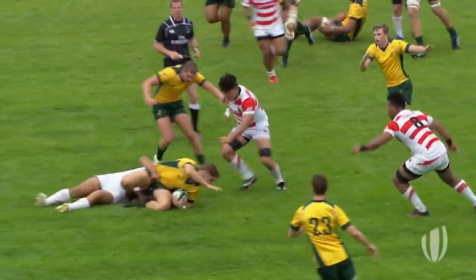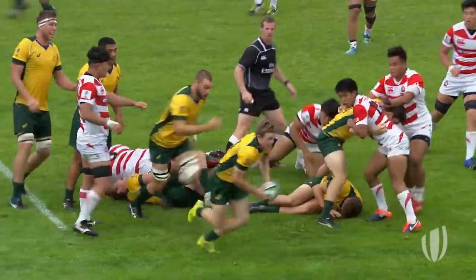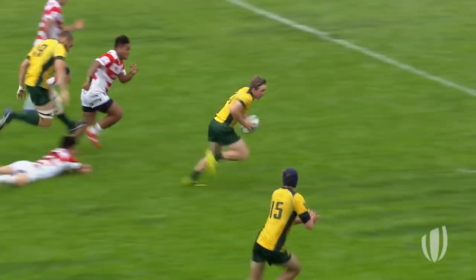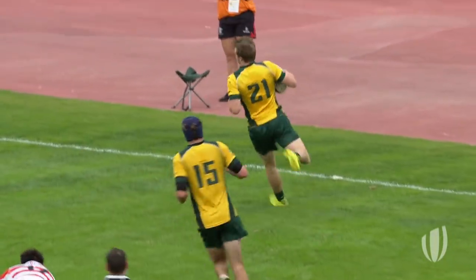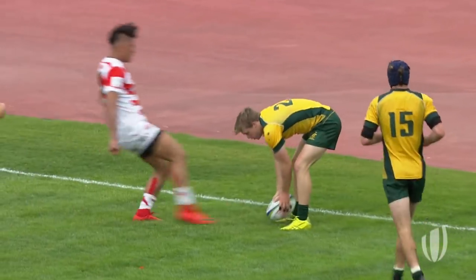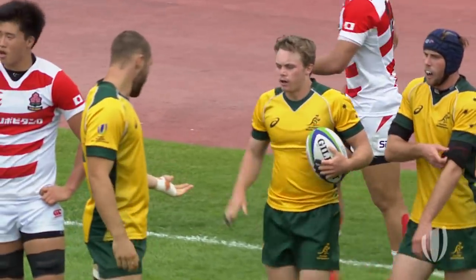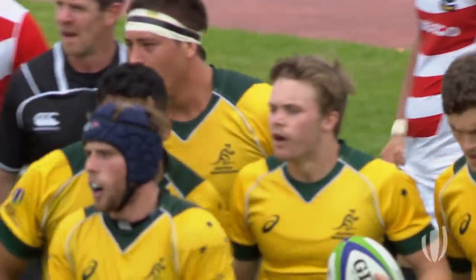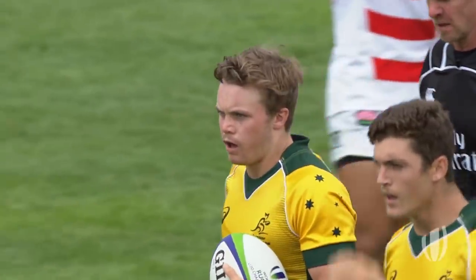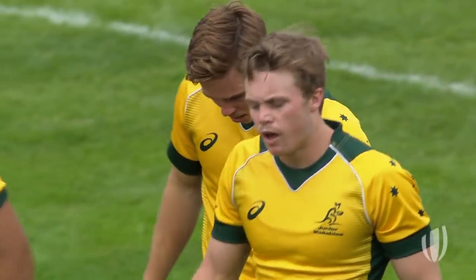Lonergan, Harrison — he ducked out of that one. It was Japanese substitute Taniguchi who went for him. Now Lonergan is coming through again — he's going to get a double, is Ryan Lonergan. Another great score for Australia and Lonergan. Hugely disappointed not to start this game after having started against the Welsh. Well, he's made his point, hasn't he?